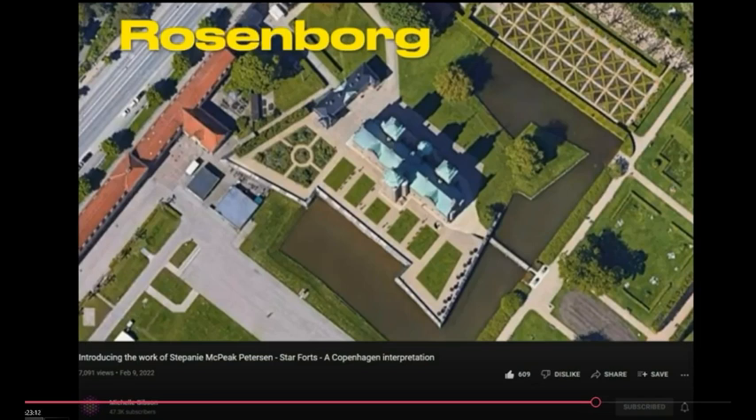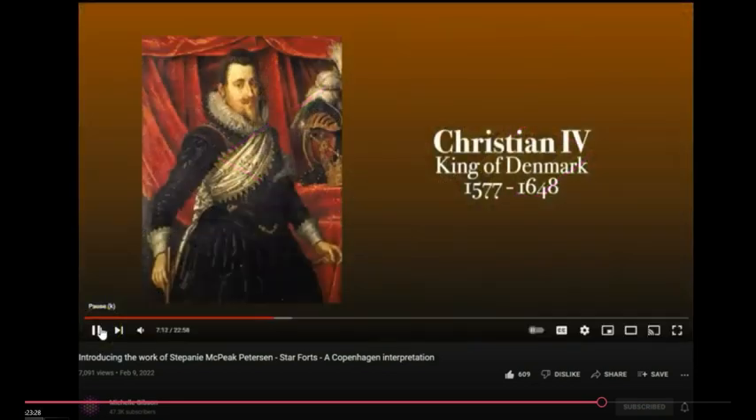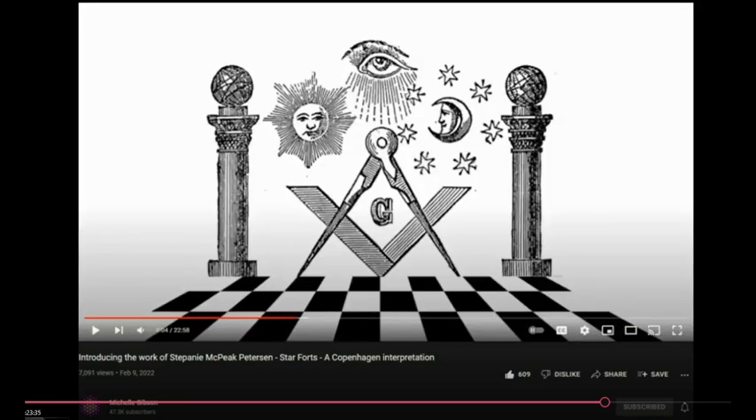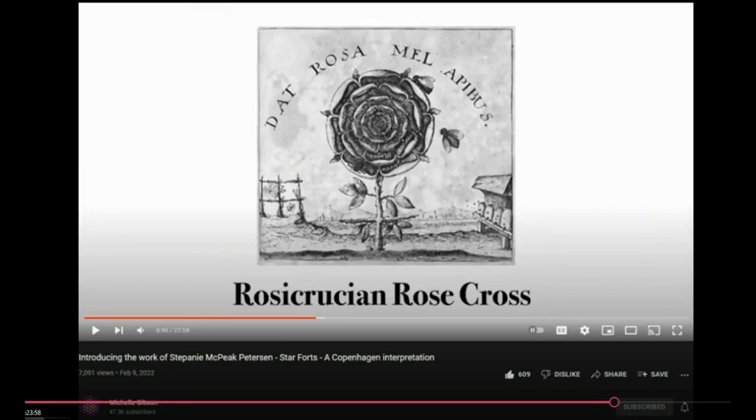Do we really understand what star forts are for? Lots of canals link up with these things — water. They're trying to find out but pretend like they don't exist, and there are thousands of them. The Castellet was built as a summer home in 1606 for King Christian the Fourth, who was responsible for many of the star fortifications in Copenhagen. The royal family had double eagles or double griffins, and again there's the rose — the War of the Roses and all that.